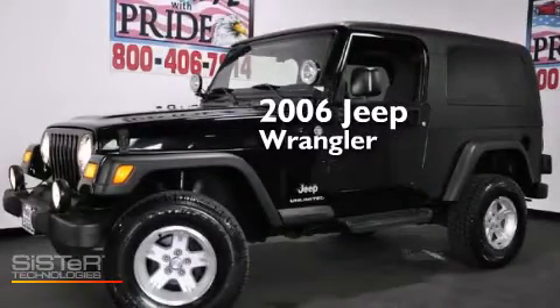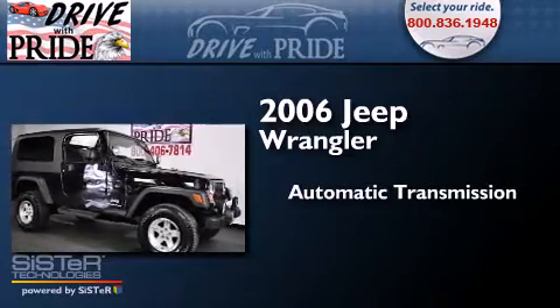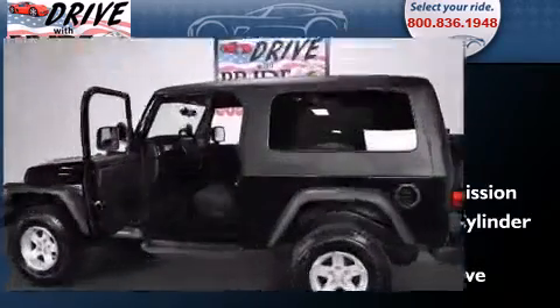This is a 2006 Jeep Wrangler. This SUV has an automatic transmission, a 4.0-liter inline six-cylinder engine, and the added capability of four-wheel drive.